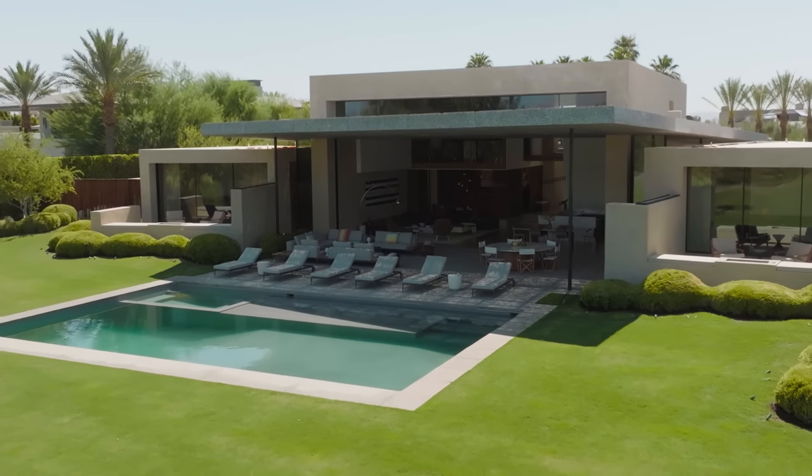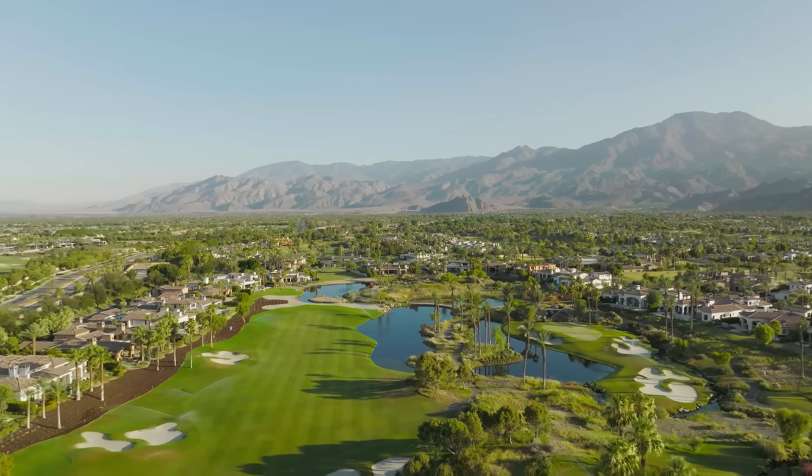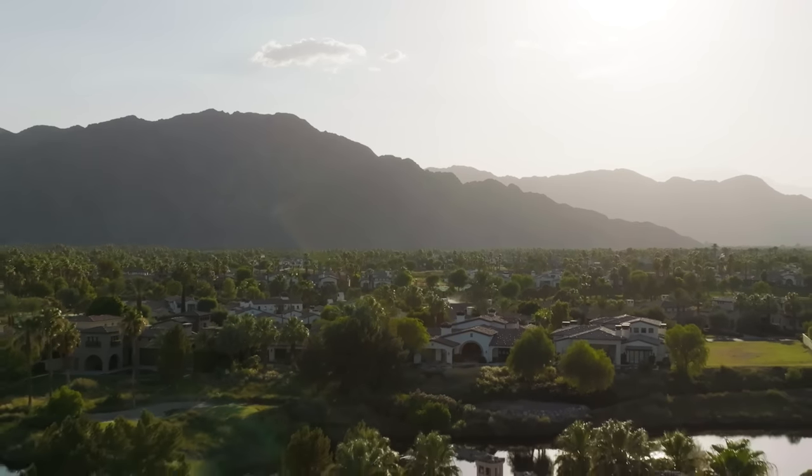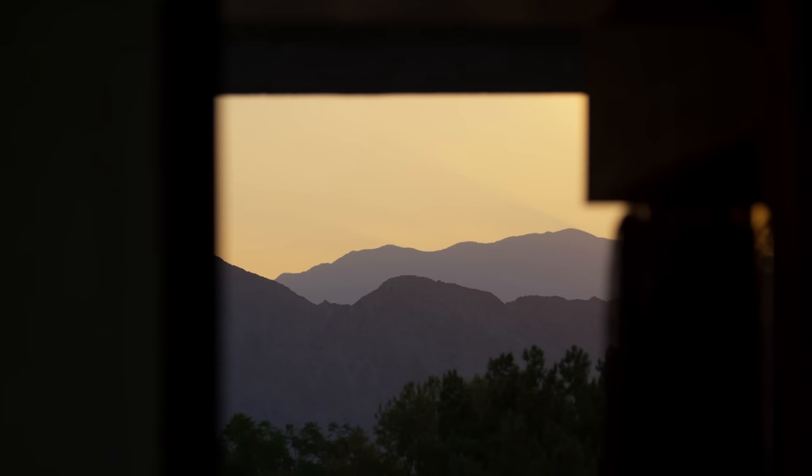I'm Michael Kovac of Kovac Design Studio, and I'm Thomas Schneider, and we're here at the Madison Desert Club in La Quinta, California. Palm Springs is a vacation area near Los Angeles, surrounded by amazing mountains that tower over it. We're just kind of across the street from where the Coachella Music Festival is held.